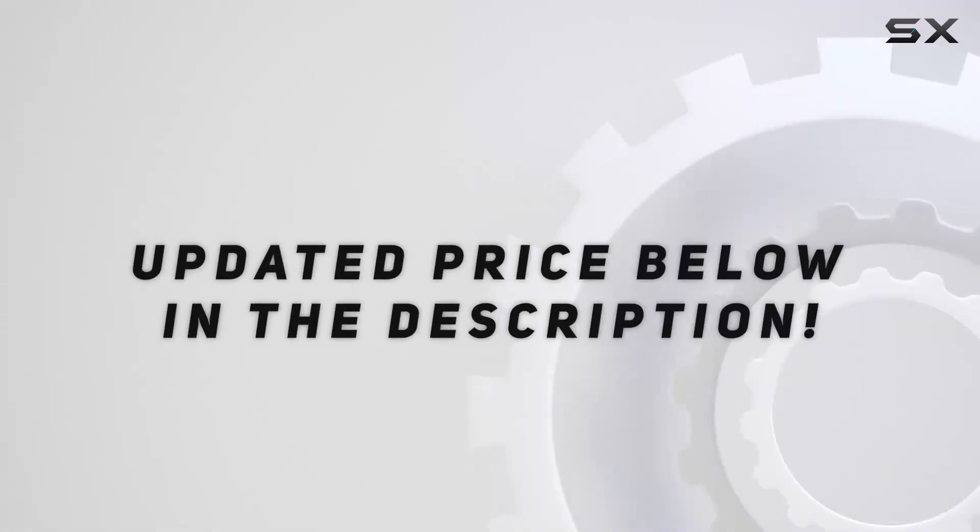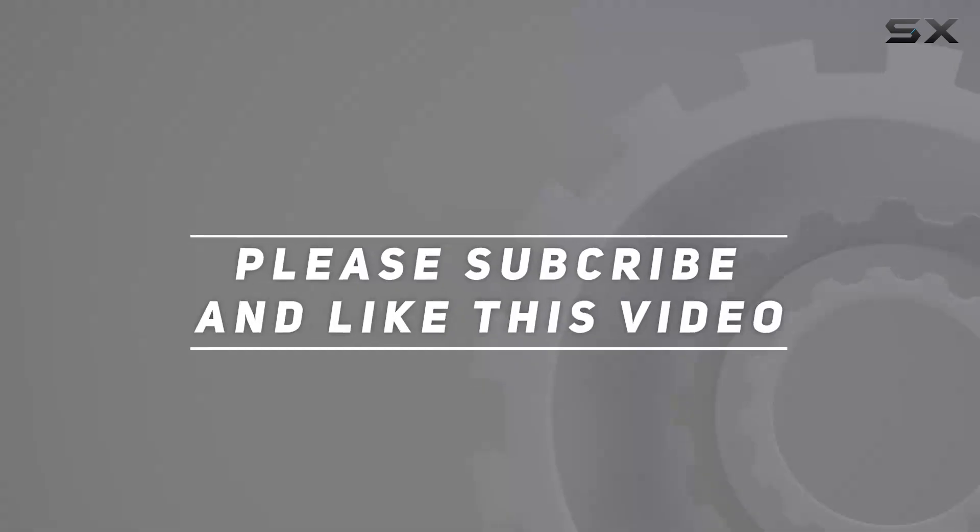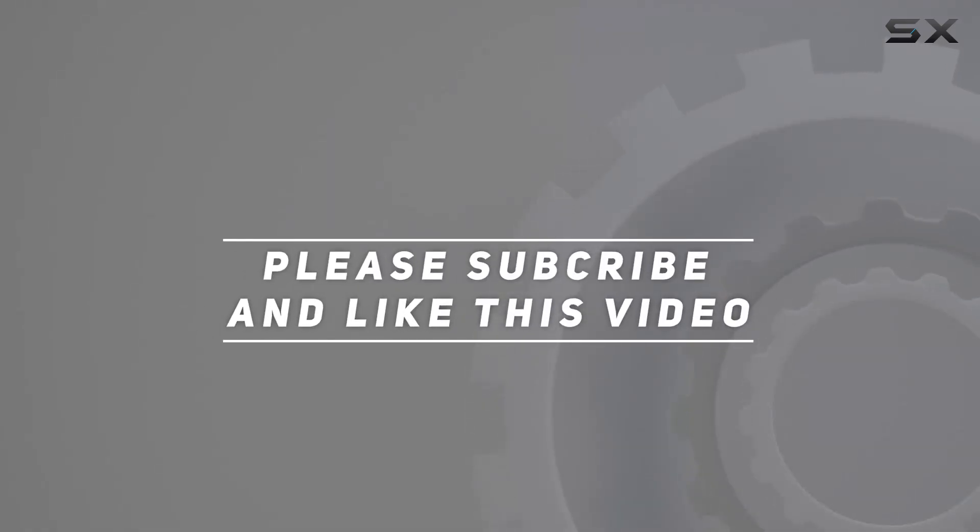Check out the video description for updated price. Thank you for watching this video. We'll be well excited, thanks bye guys.